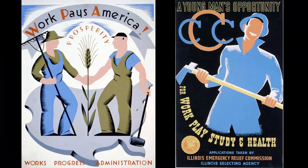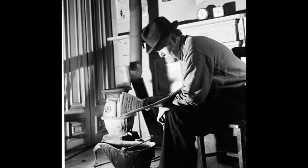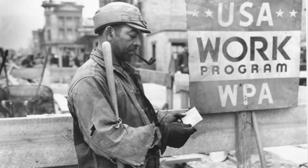Others were employed to design and create poster art for New Deal programs. The Federal Arts Project also employed sculptors and photographers. The Photographic Division took thousands of photos of contemporary life as well as pictures of WPA workers in action.